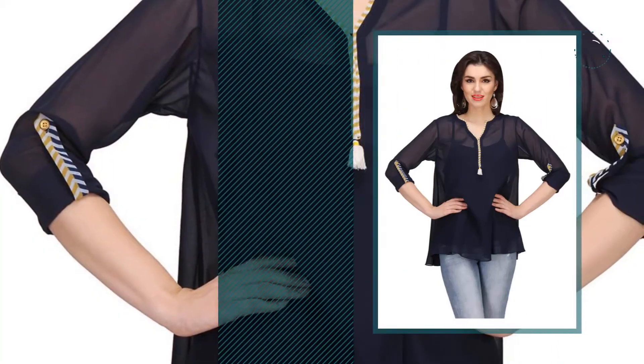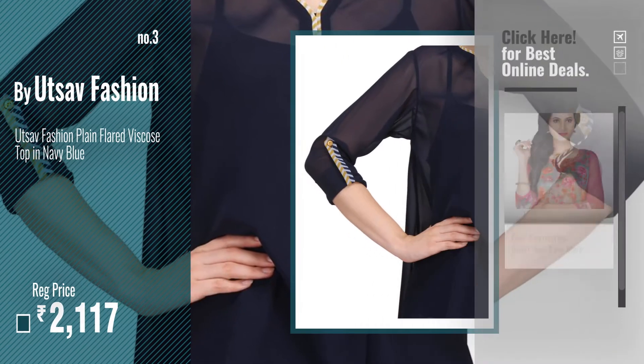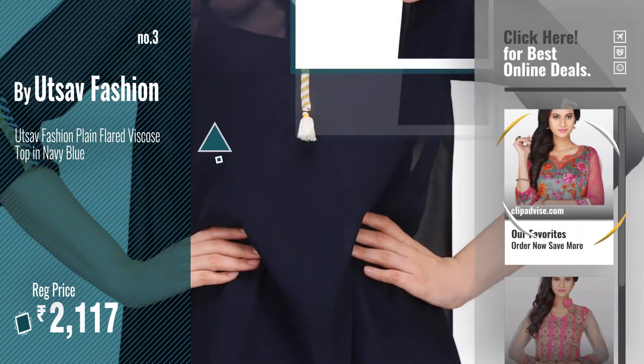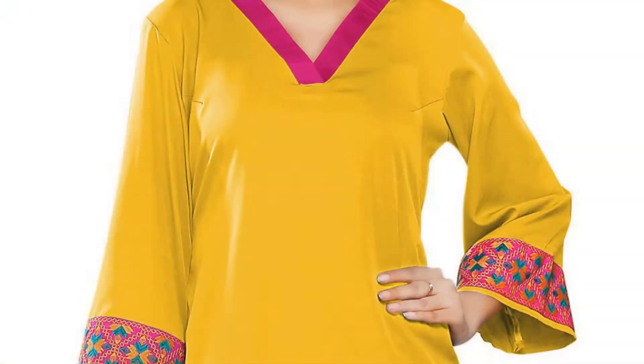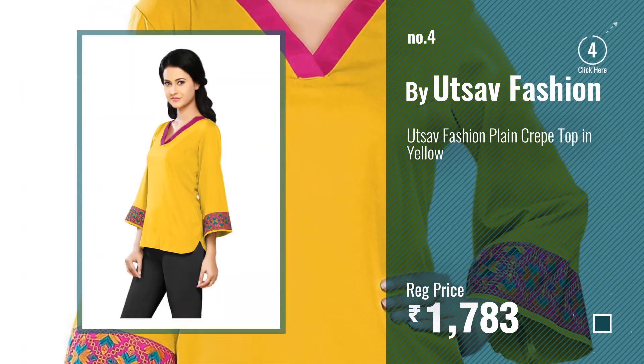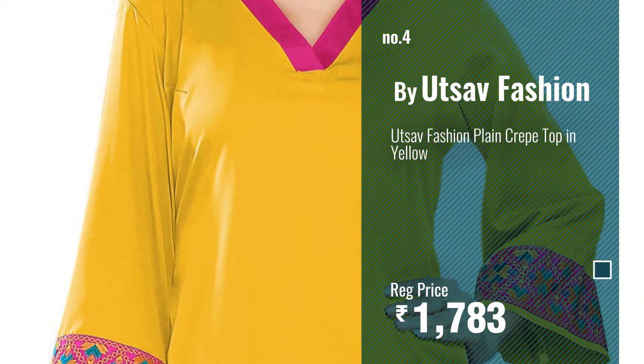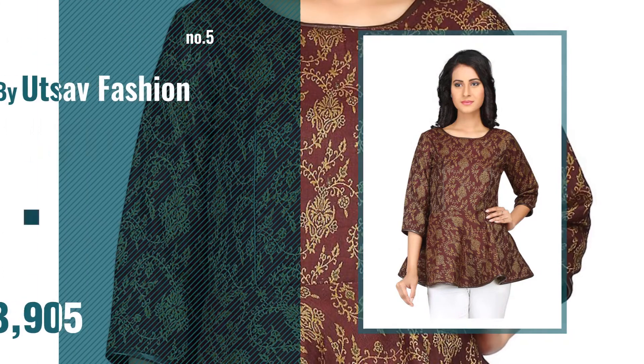Number three: get your favorite tops and shirts now — just click the circle in the corner. Number four. Number five, also by Utsav Fashion.